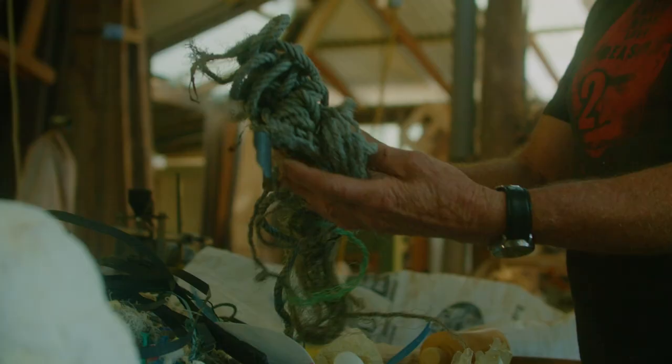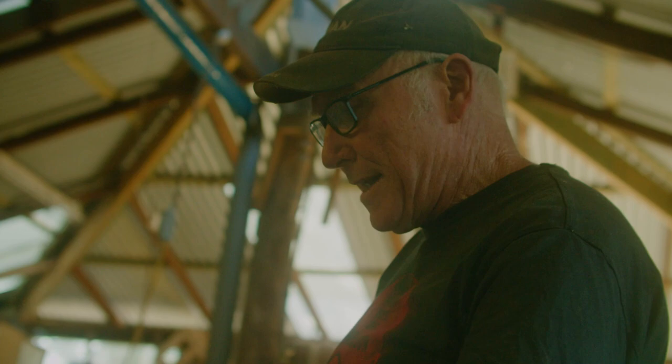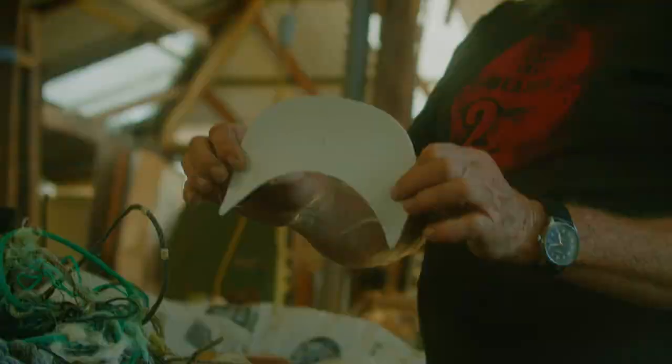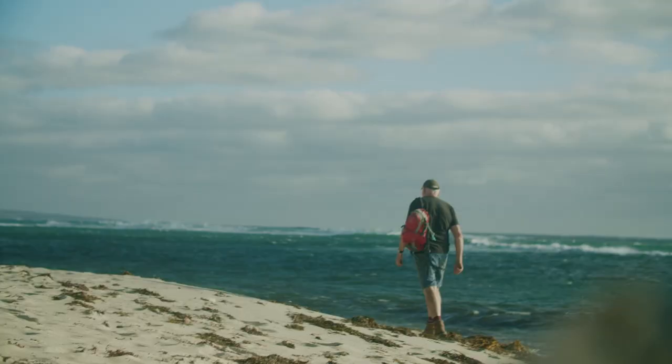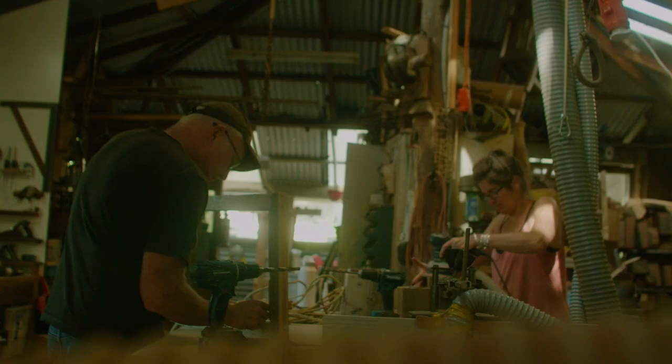Rather than just putting them in the garbage — each one of these pieces has a story, and so trying to tell that story through the pieces of work that you make is sort of one of the things that we try to do. Just wondering, when you tip out a whole bag of plastics and stuff that you found at the beach, how did this get there, where does it come from, what was it used for.